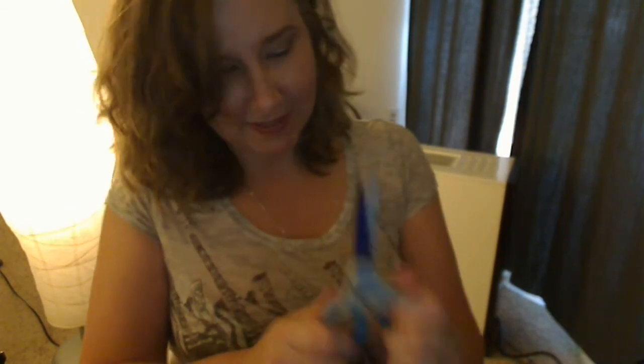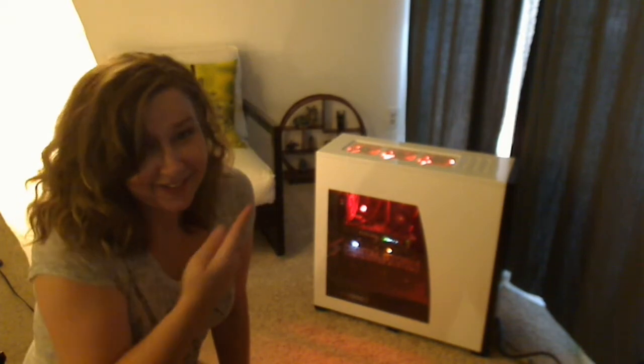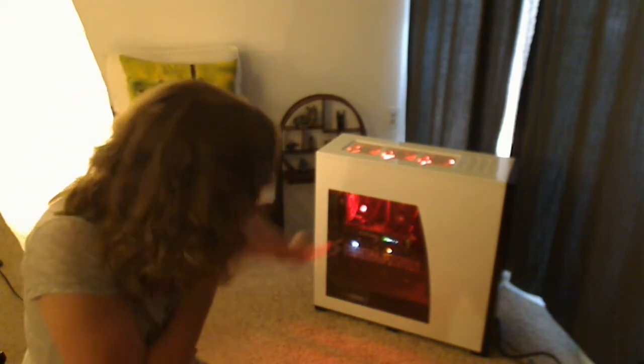Boxes, boxes, and boxes — it was so well packed. There were a lot of boxes, and I was using scissors to open it and actually broke my scissors. Anyways, let's boot her up. That is sweet — look at that, it's glowing!